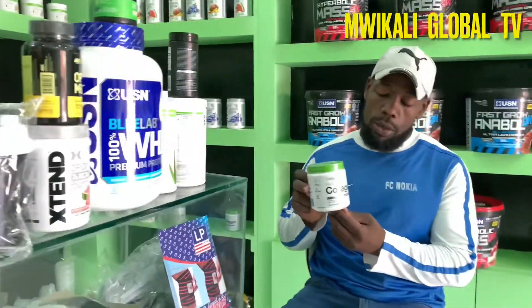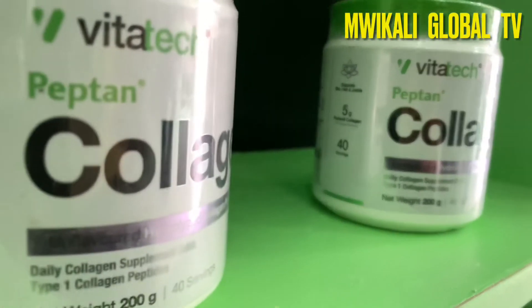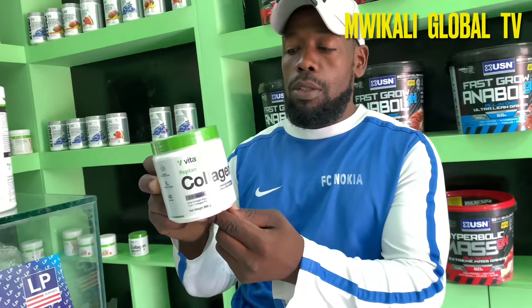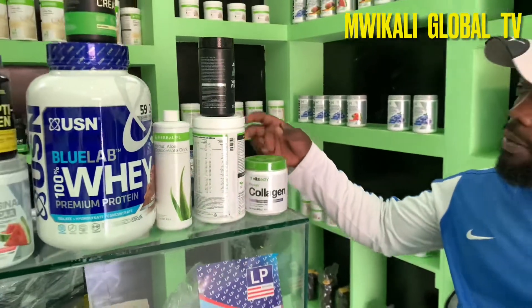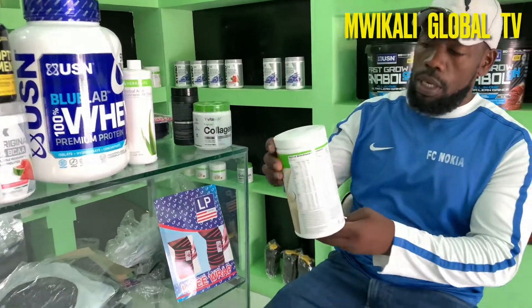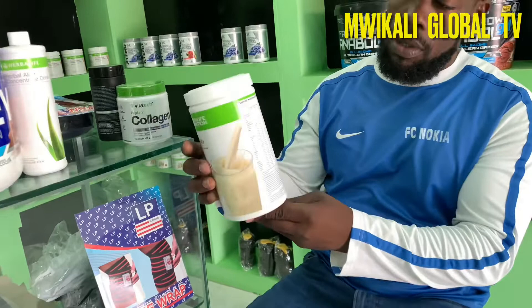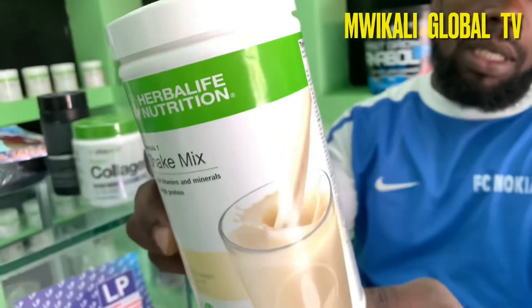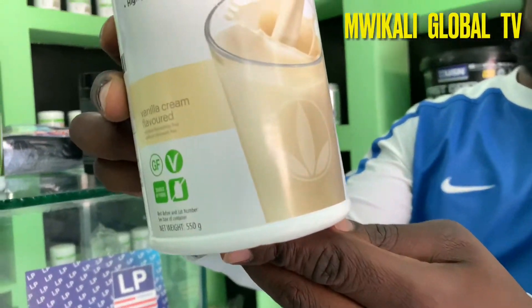We are going to start with the products on display here. First, I have this called collagen. Collagen is good for both men and women, especially for building a stronger energy store. We also have the Herbalife shakes — this is powder form. With this one, you have to mix it with your favorite drink and enjoy it as per the instructions.